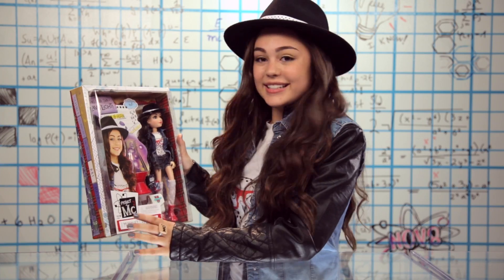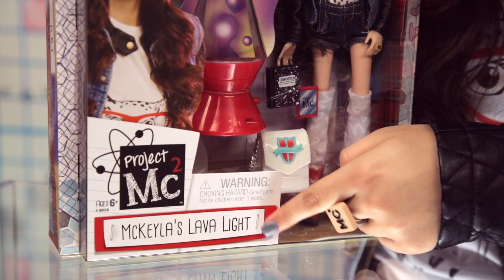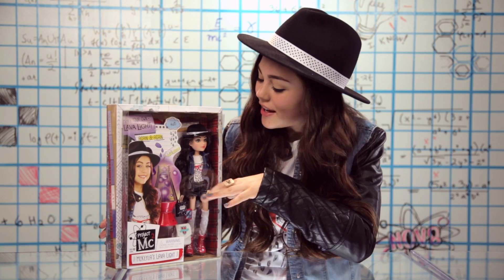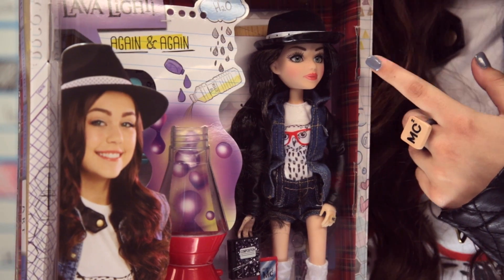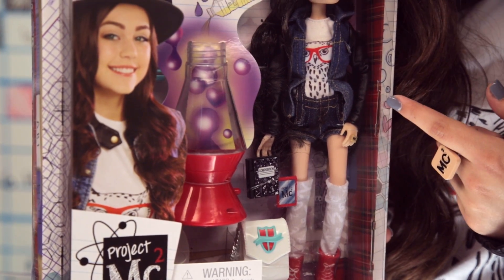First thing I notice is that I'm right here and that is crazy. It's just so cool that you get to make your own lava light. She's got on everything that I have on right now — Mikaela's hat, I'm wearing the same hat. Every single thing is the same, even this shirt.